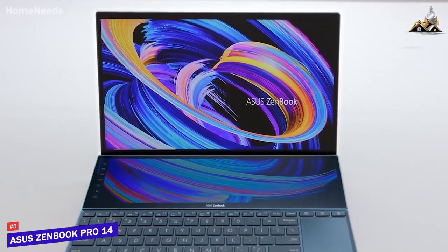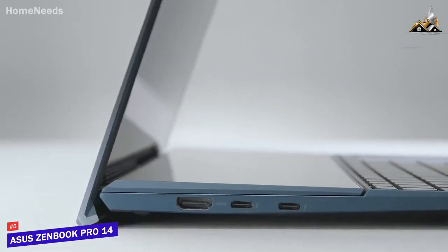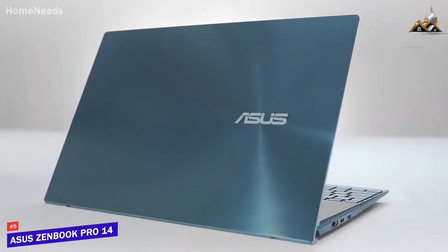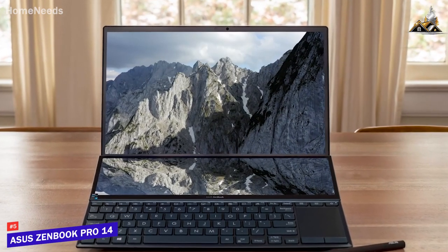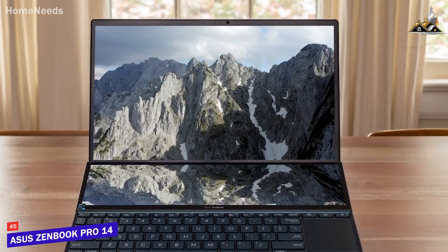The Asus ZenBook Pro 14 Duo is a unique laptop that comes with two screens to provide ample working space, a vibrant OLED display that delivers outstanding detail, and powerful components to handle demanding workloads. It has a brushed magnesium aluminum chassis that feels built to last, and it only weighs about 3.3 pounds, so you shouldn't have any issues carrying it around.